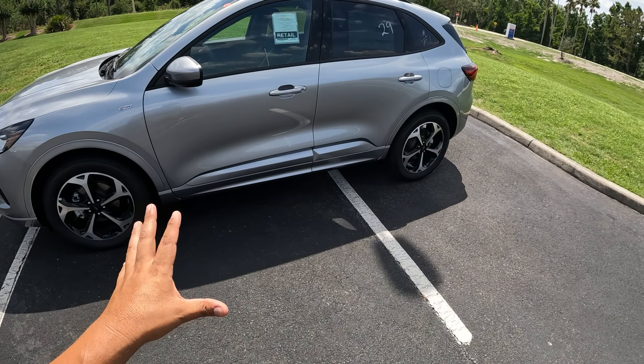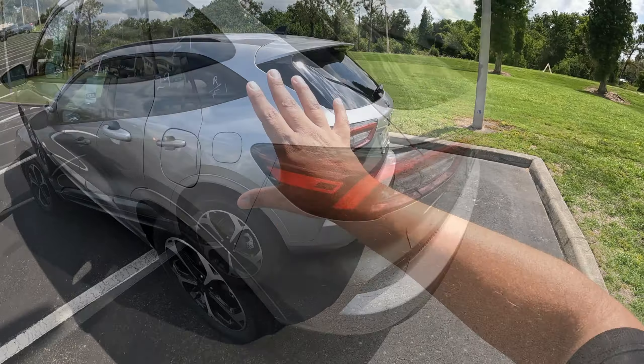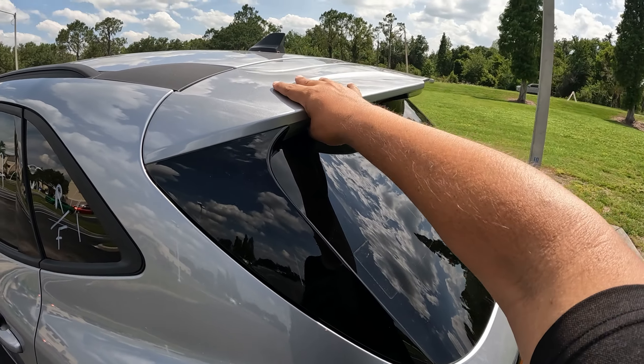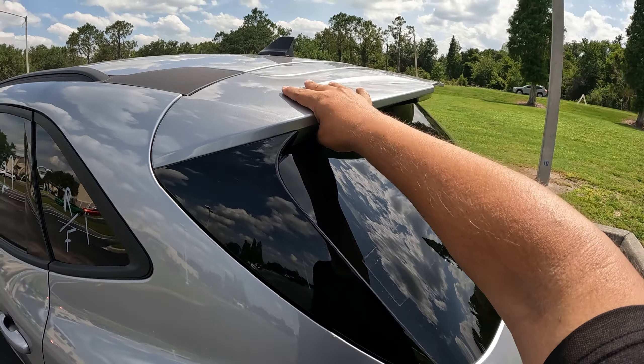These are all-season tires. This is the new ST-Line for 2023, with different cladding for this sport line of the Ford Escape. It's a little more sporty than the regular Ford Escape — it's more reminiscent of a Ford Focus RS. We've got the antenna and a little bit of different cladding at the top.